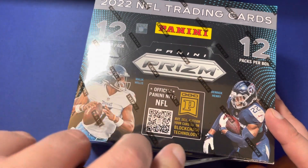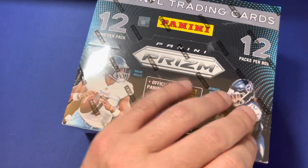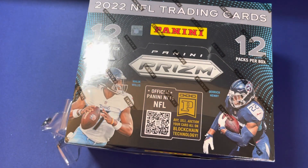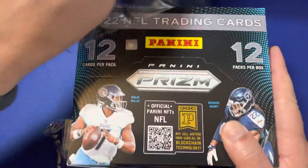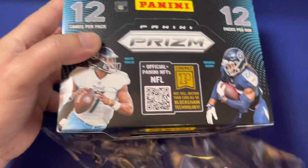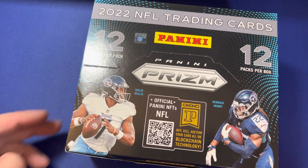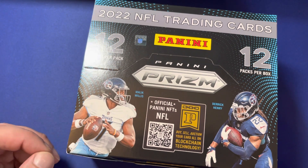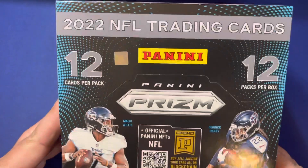You guys know my MO. I am looking for low numbers and autographs. You can find a lot of what I pull for sale online on our website. Just click that link on the channel — it will take you right there to see what we have for offer, also on our eBay store. Let's get into this.